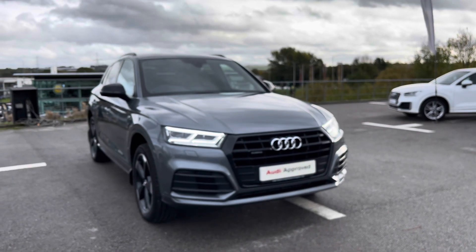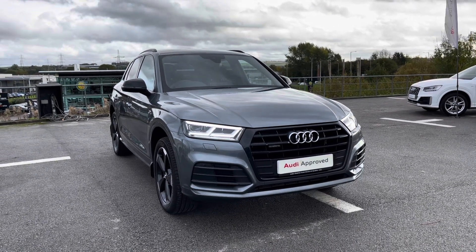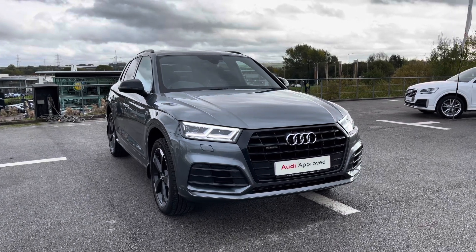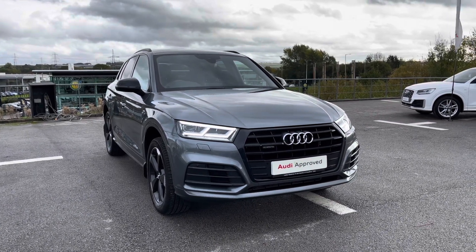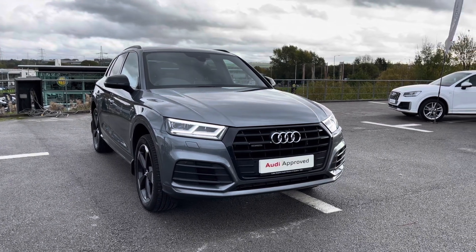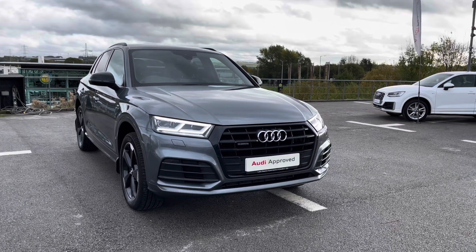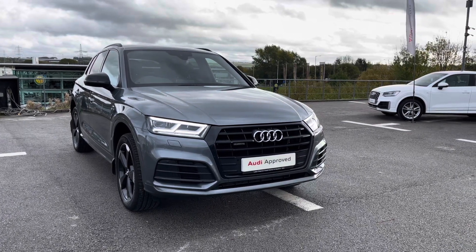Thank you for watching this video on this Audi Approved Q5 Black Edition, which is part of the Audi Approved scheme. This includes a minimum of 12 months warranty alongside flexible finance packages available. For a personalised finance quote or to book a test drive, please contact us on 01254 868 216.